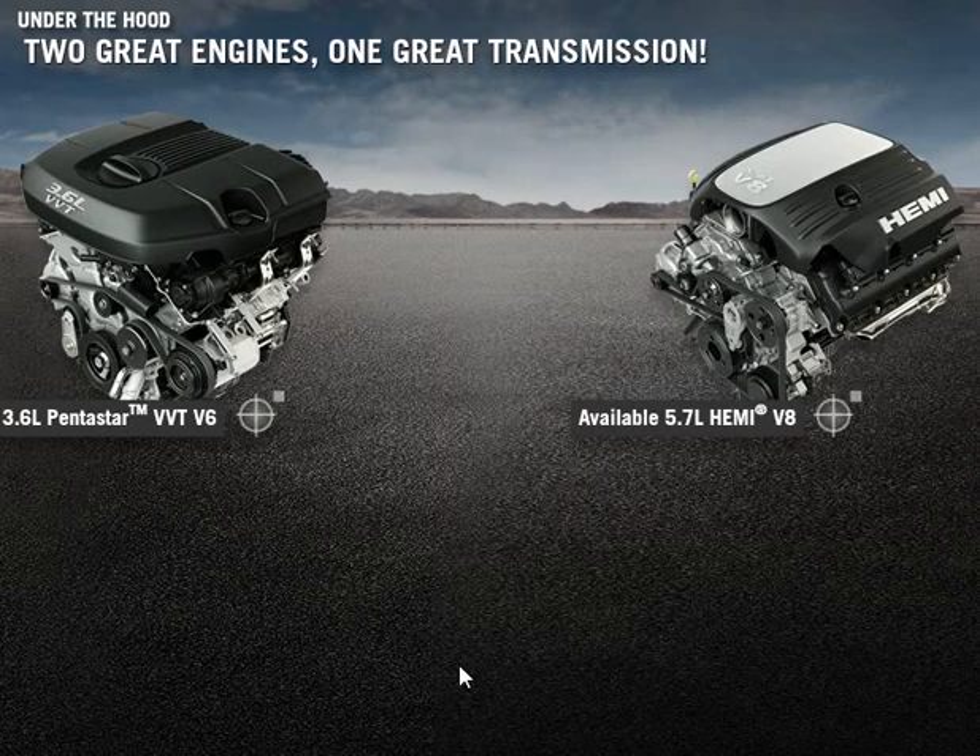No matter which engine your customer chooses to pair with the 8-speed automatic, they'll be rewarded with spirited driving and optimal fuel efficiency.